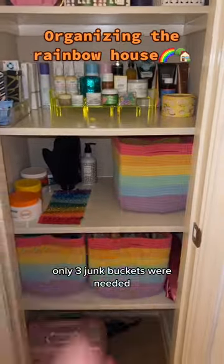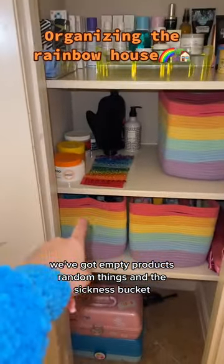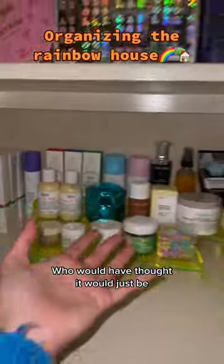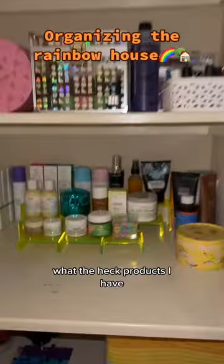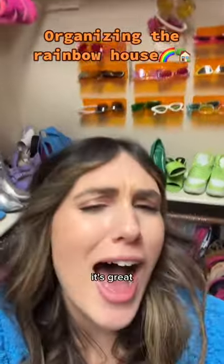Only three junk buckets were needed. We've got empty products, random things, and the sickness bucket. I would have thought it would just be so much easier to actually see what the heck products I have. Organization — it's great.